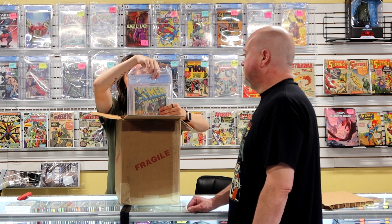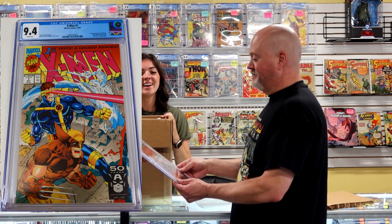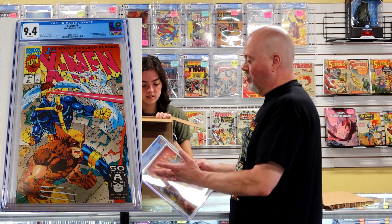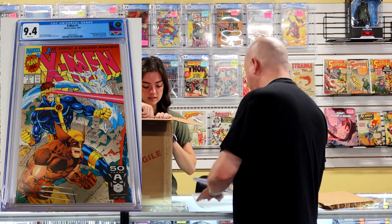First we have an X-Men number one at 9.4, which is a blue label. That's the Cyclops cover. Last summer this was spiking pretty good and I would have maybe broke even at a 9.4, but the price has tanked and I'm not going to get to la-la land.